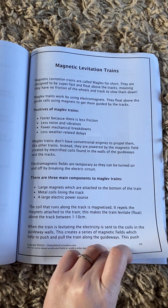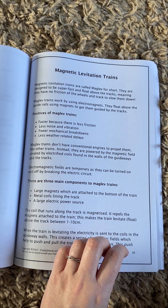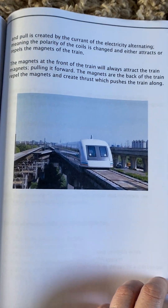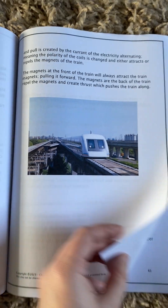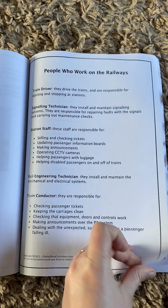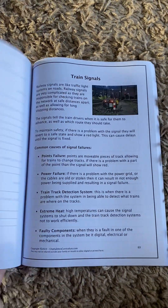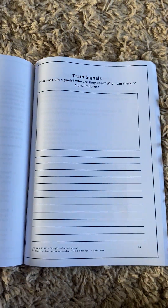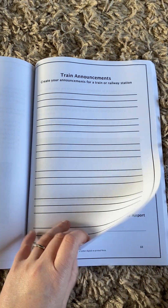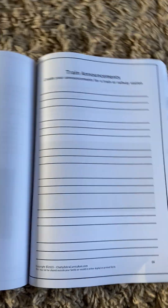And then magnetic levitation trains — I didn't even realise this was a thing! It sounds so sci-fi and high tech. Then there are people who work on the railways, and they can write a job role for one of the jobs. Train signals and train announcements — they can plan their own train announcements or record their favourite train announcements.